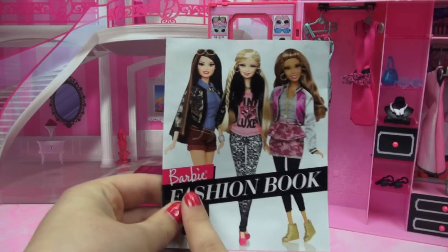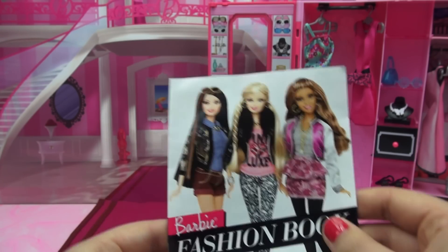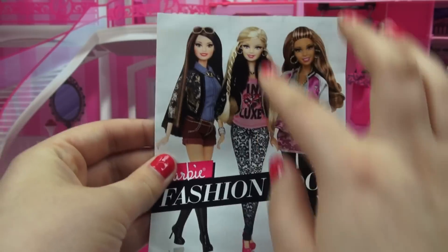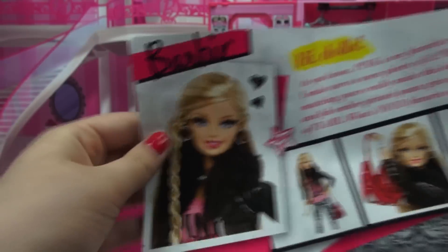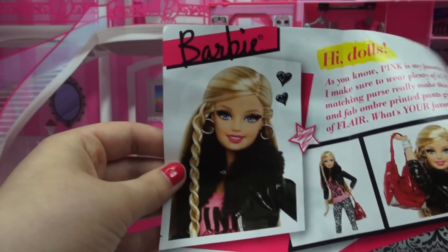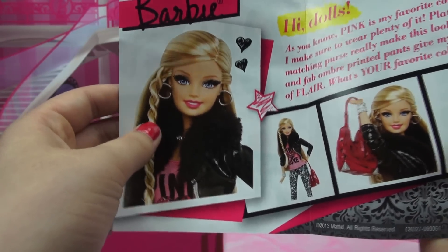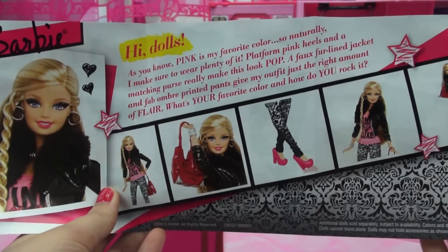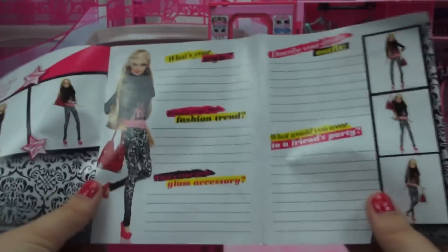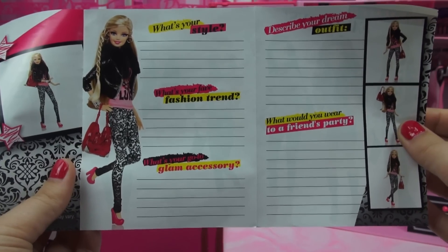Barbie also comes with this little fashion book. On the front you can see a few of the other things you can get from this line — we have Nikki, and this is also the Barbie that we have right now, except I don't know why mine doesn't have this little twist rope braid, but I just thought the outfit is so cute. Inside, the first three pages have a rundown of Barbie and her outfit, with a nice headshot of her again featuring that rope braid that I may actually incorporate into my doll, plus a little blurb about her outfit and some more snaps.